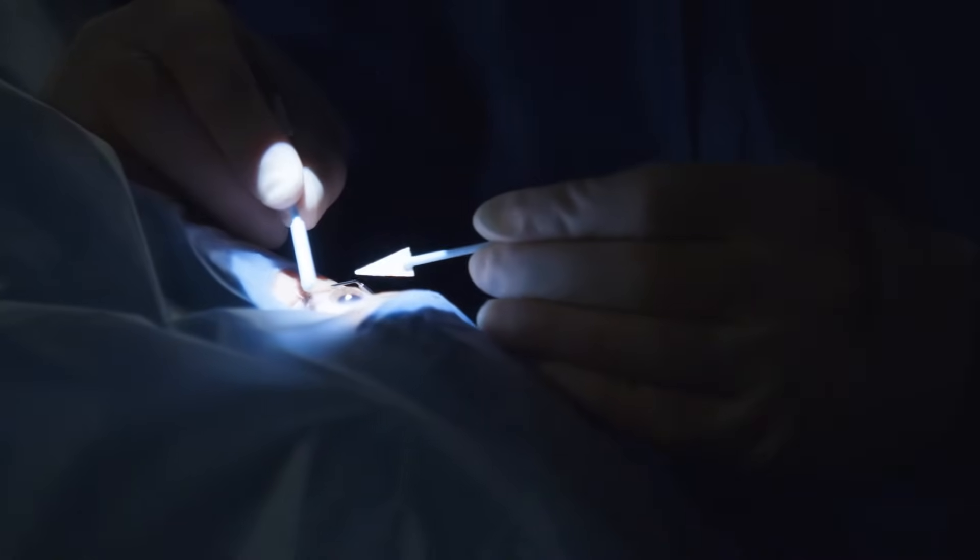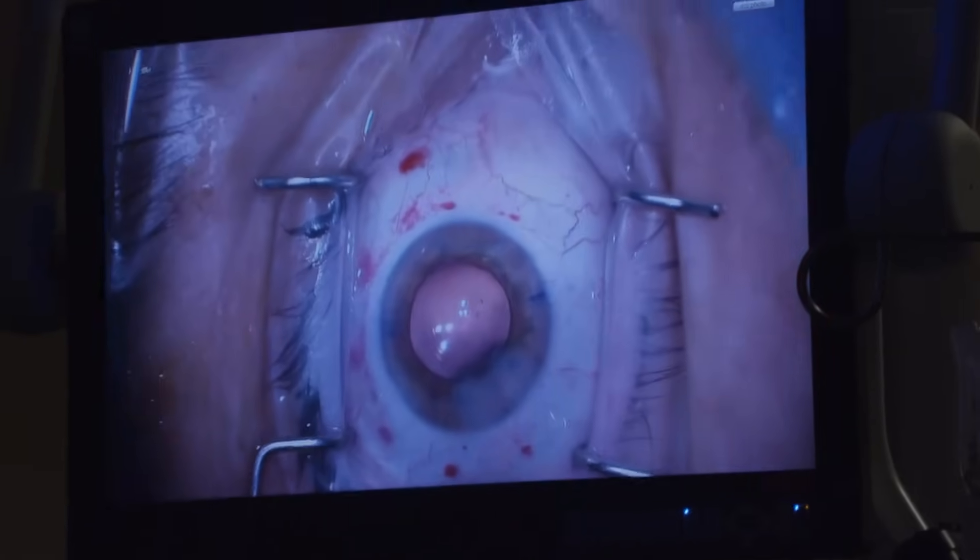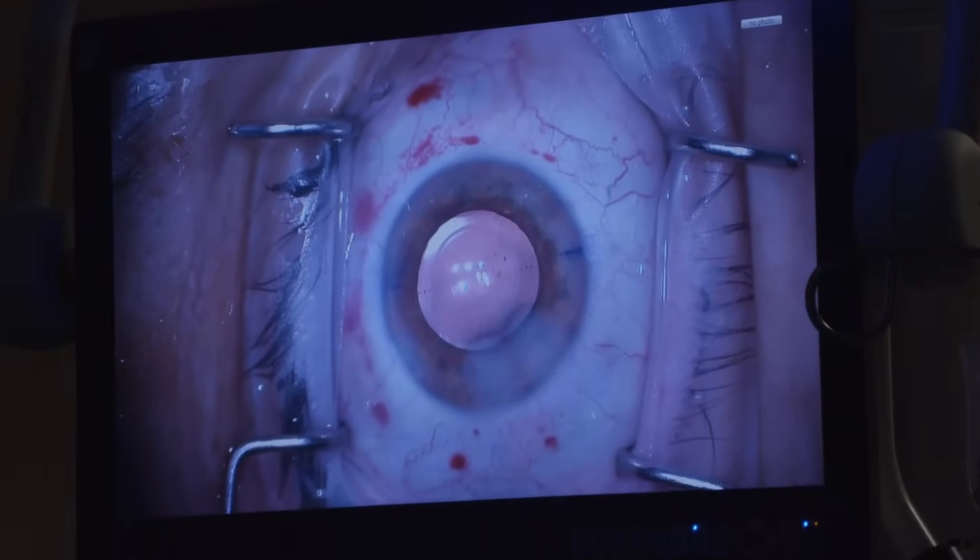We're now going to check all the incisions, making sure the eye is as we want it to be with the tissues looking physiologic and the incisions looking very strong.